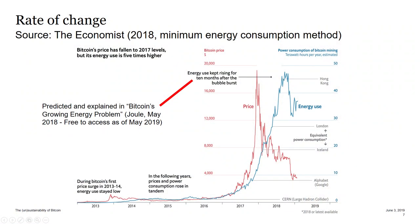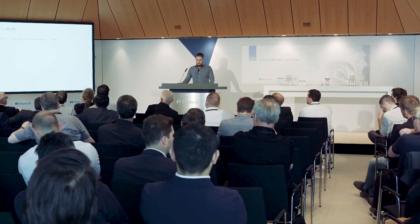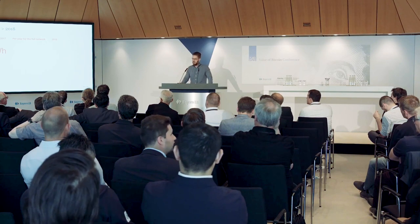They also note that energy use kept rising after the Bitcoin bubble burst. That's where my work comes in. I actually predicted and explained why this happened in my last year's paper titled 'Bitcoin's Growing Energy Consumption,' published in May of last year, with data from March.